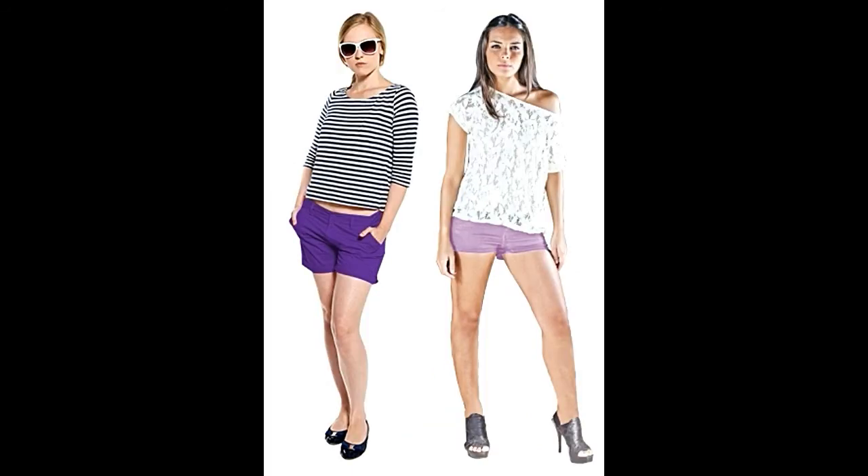Print perfection — you don't have to stick to solid colors. Printed blouses or shirts look equally good with solid purple pants. If your top has some purple in it, the outfit will look even better.